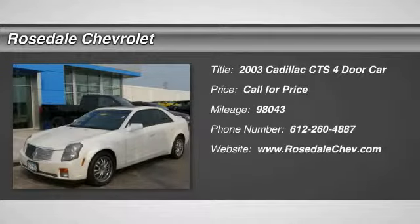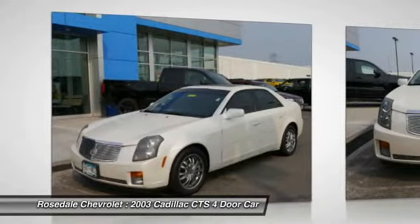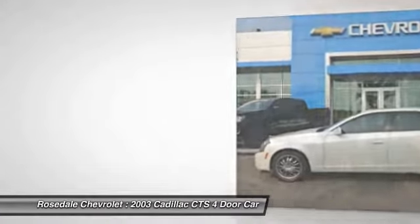The 2003 Cadillac CTS. The CTS is a well-sorted blend of all-American style and European-inspired tuning with a cutting-edge design. The luxury CTS blends elegant styling, performance, and exceptional fuel economy.